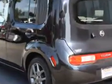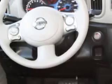Enjoy this great car with features like tire pressure monitor, steering wheel audio and cruise controls, privacy glass, tow hooks, and much more. Enjoy the drive and have peace of mind in this 2010 Nissan Cube.